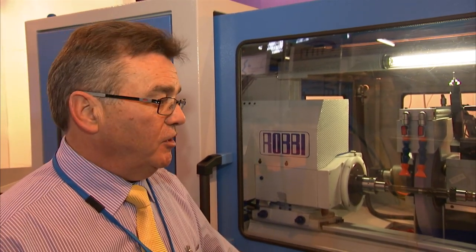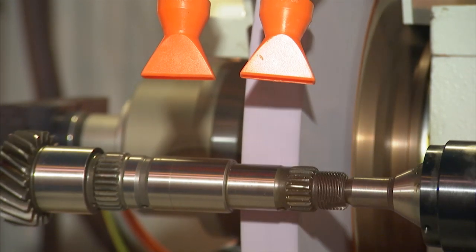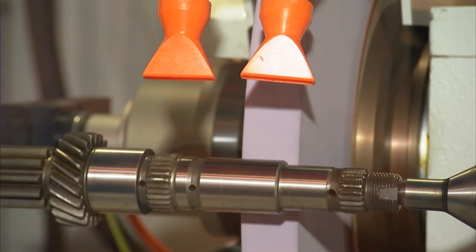With so many grinding machine manufacturers, the reasons to choose Robby are competitive pricing, high quality, and accuracy. Robby is a growing name in the industry. A key challenge is that most customers who have taken machines don't want PR on their machines, because the applications they're running are highly proprietary and they want to keep that technology to themselves.